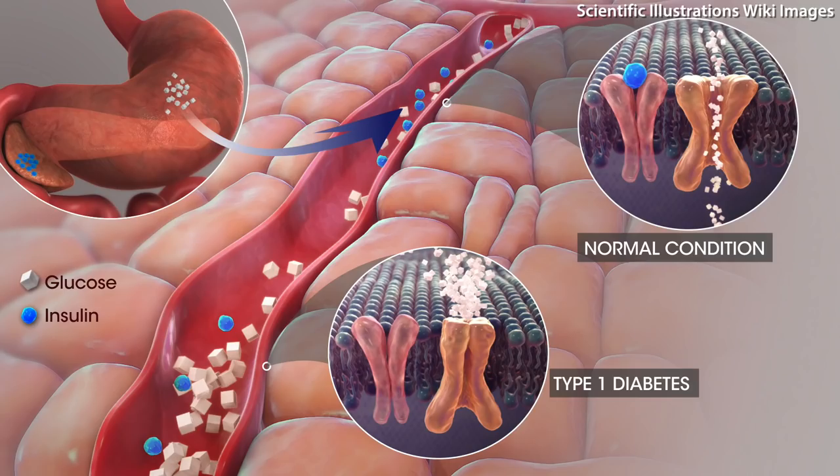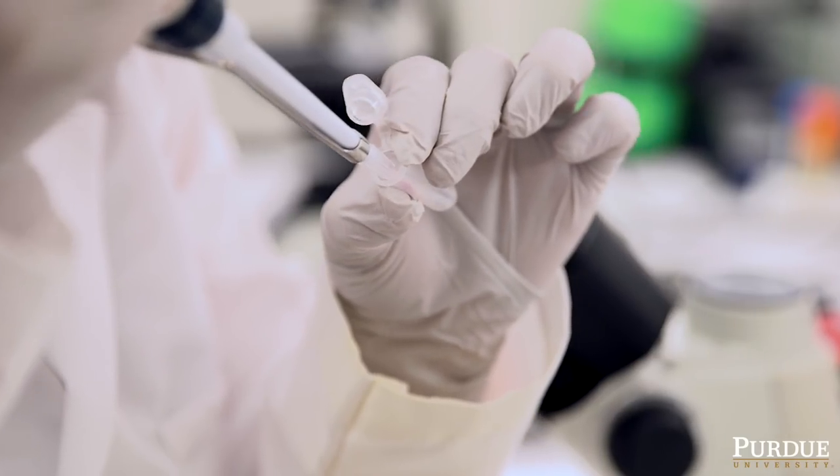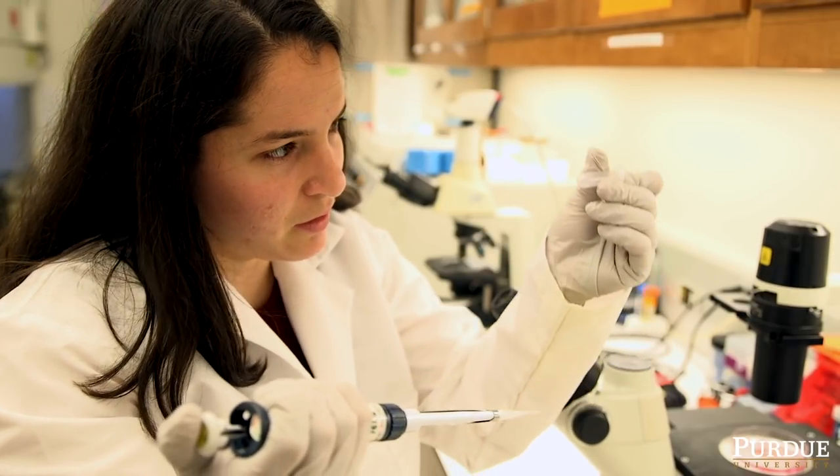With type 1 diabetes, the immune system goes in and attacks the insulin-producing cells, which are found in the islets — these mini organs within the pancreas. When your immune system attacks them, your body is no longer able to produce insulin, or is only able to produce a very small amount of insulin.